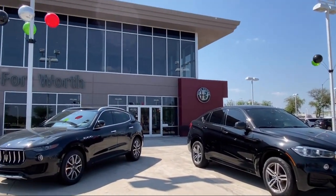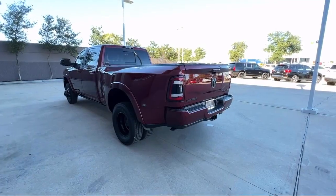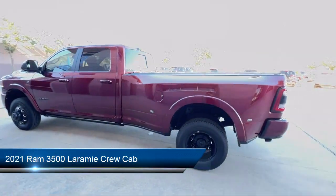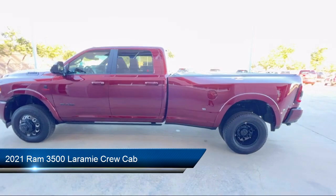Welcome to Alfa Romeo of Fort Worth, and here's a look at another one of our great vehicles from our inventory. It comes equipped with proximity key with doors and push-button start,